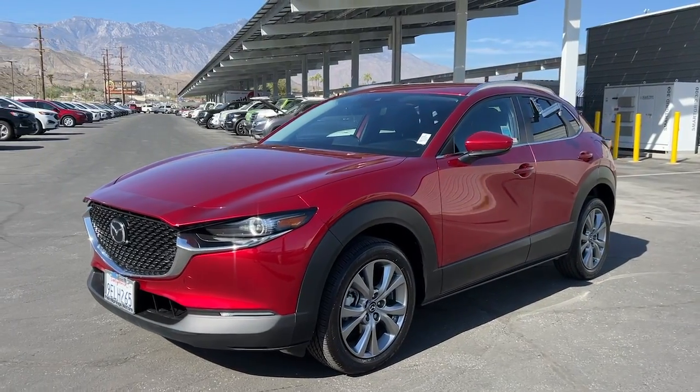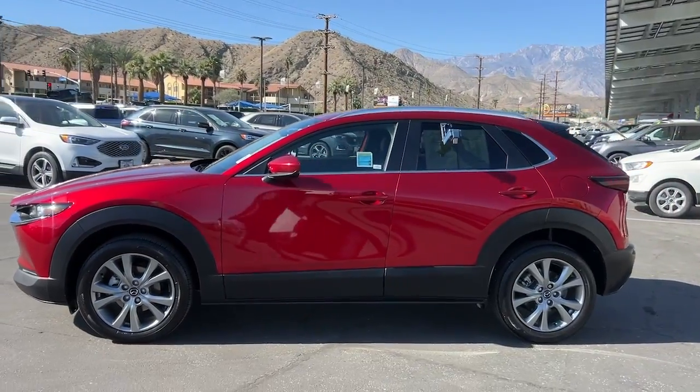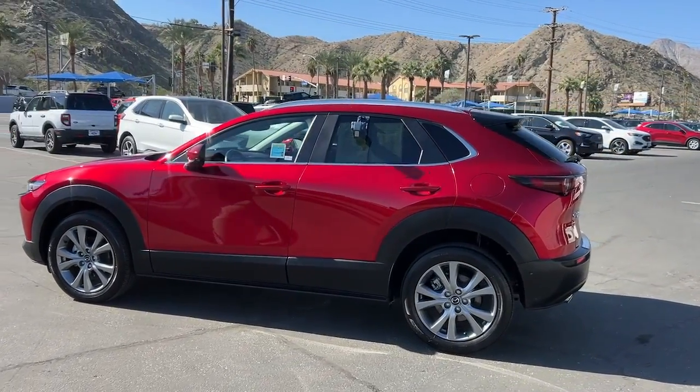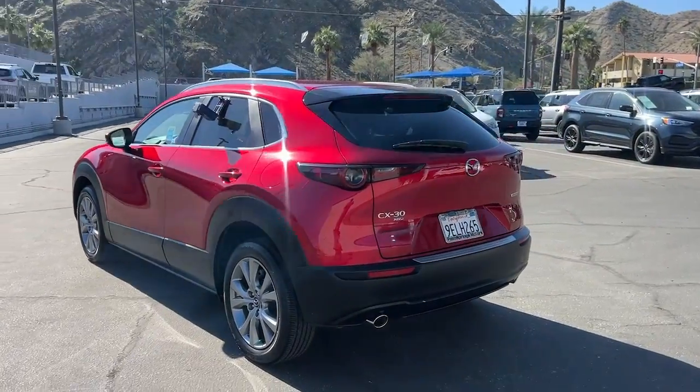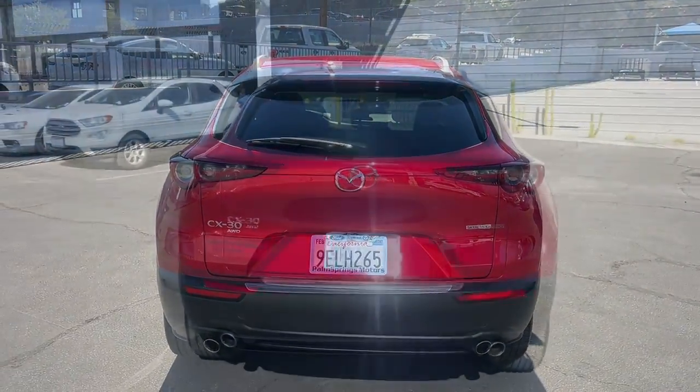Picture yourself in the 2023 Mazda CX-30. With less than 15,000 miles on the odometer, this vehicle stands out from the rest. Here's an upscale SUV that's just the right size, the Mazda CX-30.